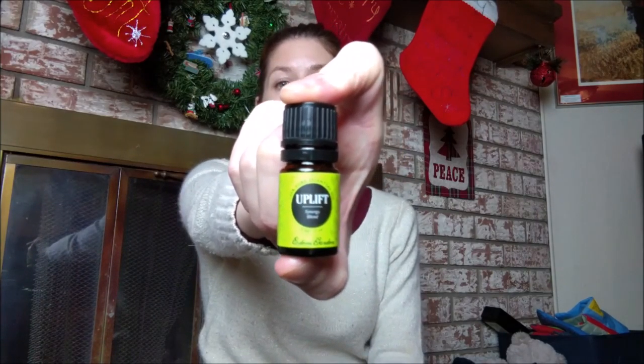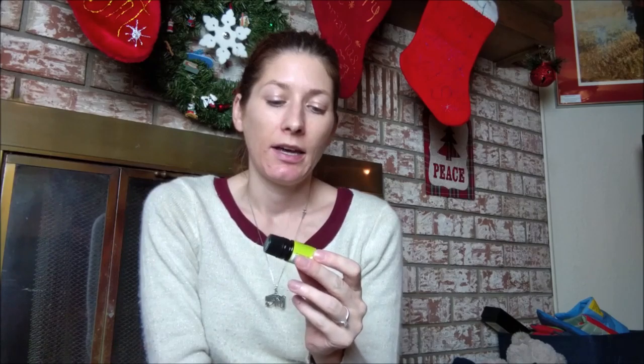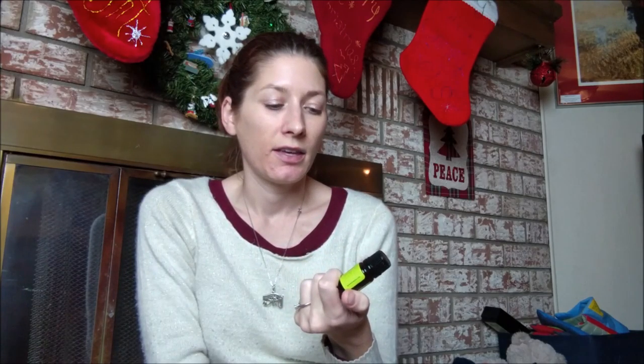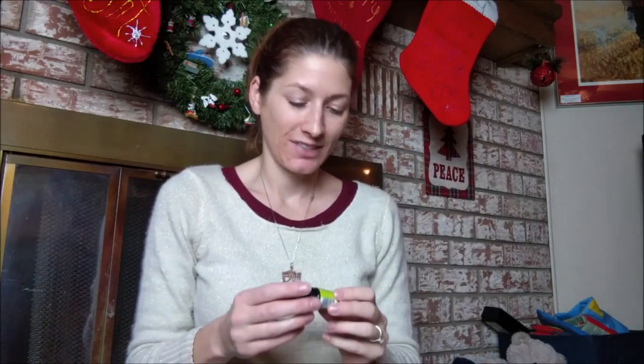The very last Eden's Garden oil I have right now is the Uplift Blend. Purpose-wise it's pretty similar to the Hope blend, but scent-wise I actually like this one better. The small bottle doesn't list everything in the blend, but if I remember correctly I think it's a citrusy one — lemon, maybe lemongrass, I think chamomile and rosemary. I could be completely wrong about that. But it is a nice scent; I'm diffusing it as we speak and my house smells nice. It does make me feel very uplifted, so it's done a good job.